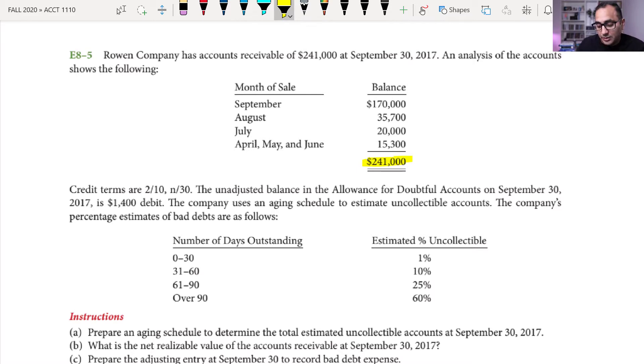Given that the date is September 30th, 2017, stuff sold in September is still considered current — they just haven't collected it yet. Items going back to April, May, and June are much older and potentially harder to collect. If we're already in September, how likely are we to collect amounts outstanding since April?